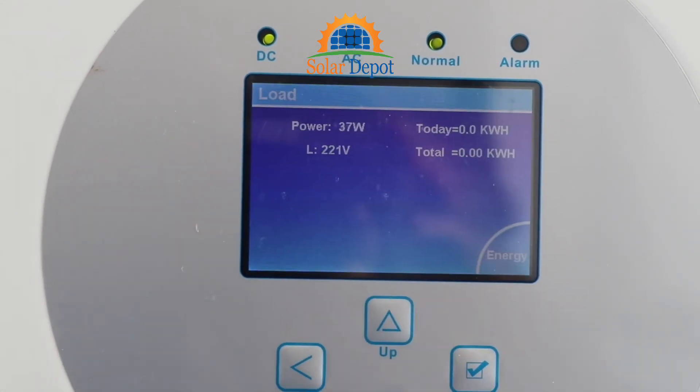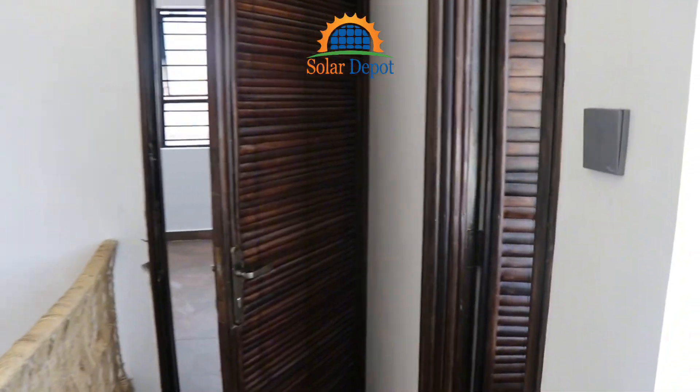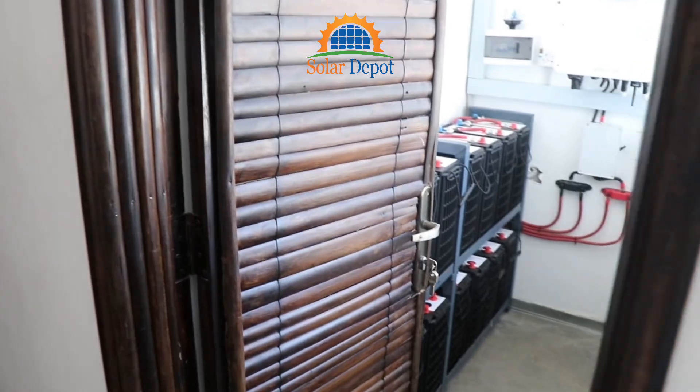We then went ahead to provide the office team with a full tutorial on how to monitor their energy production, check the battery status, and use the system safely and efficiently.